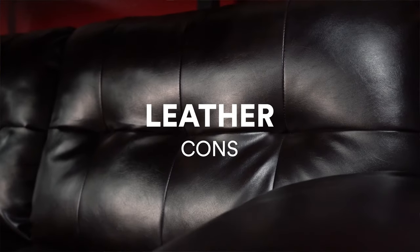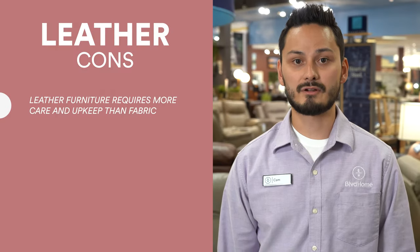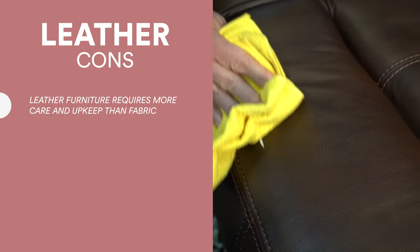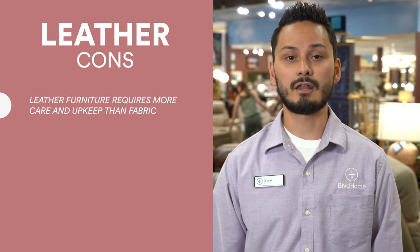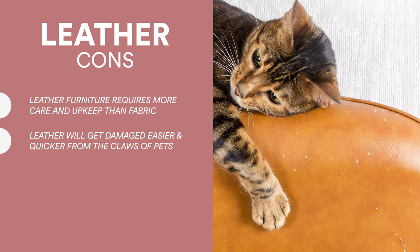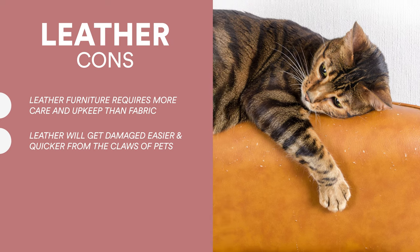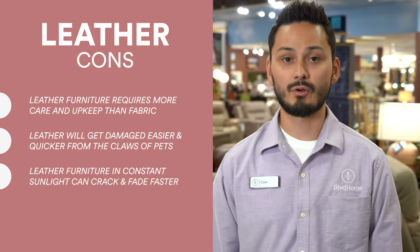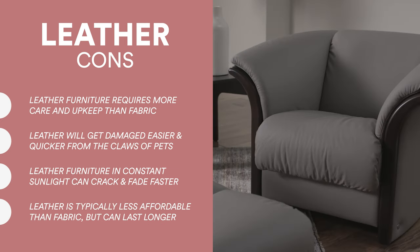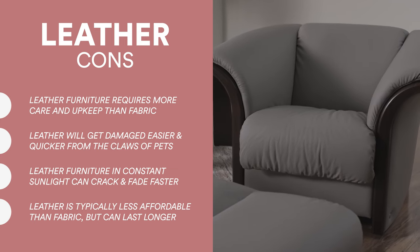Now we'll go over the cons of leather furniture. Leather furniture requires more care and upkeep than fabric furniture. Instead of a quick vacuum, you have to dust them frequently and polish them every few months. Watch our previous video on how to clean leather furniture. Leather is easier to scratch, so if you have pets that tend to scratch your furniture, leather might not be the best option for you. If you leave your leather furniture in the sun or don't polish it, your leather can actually crack and fade. Leather is more expensive than fabric, but it tends to last longer — it may be worth your while.